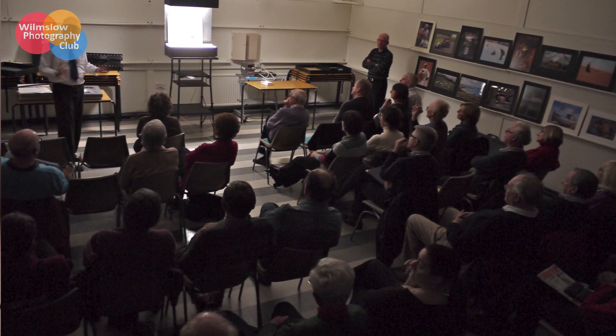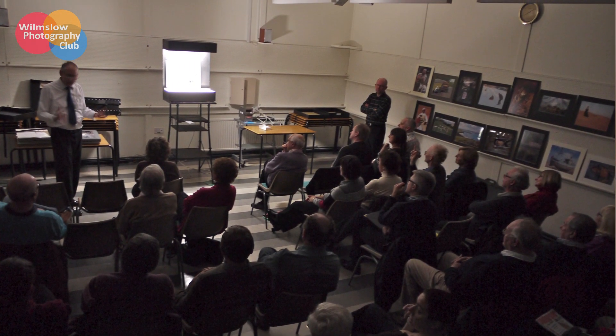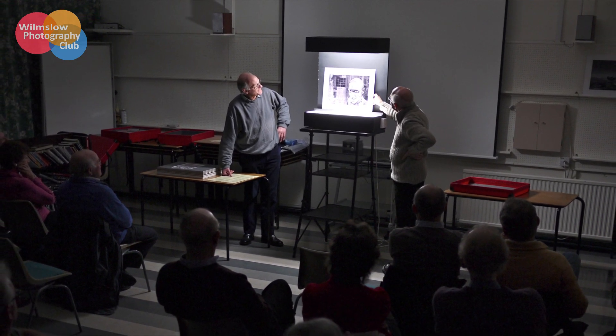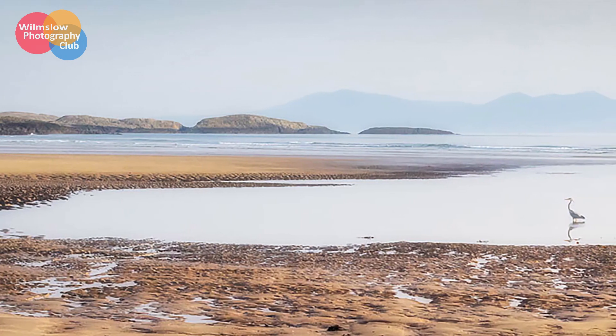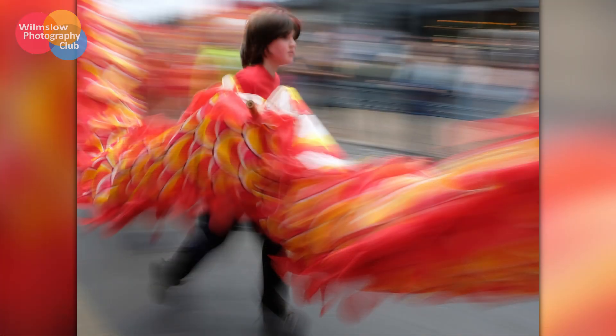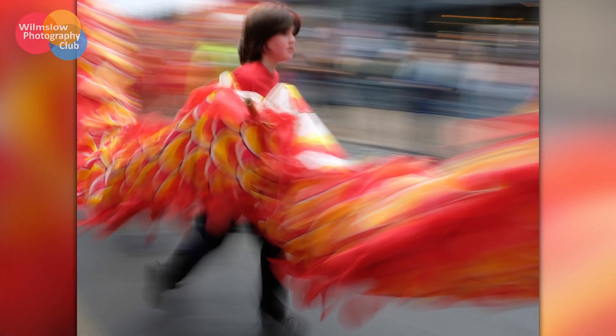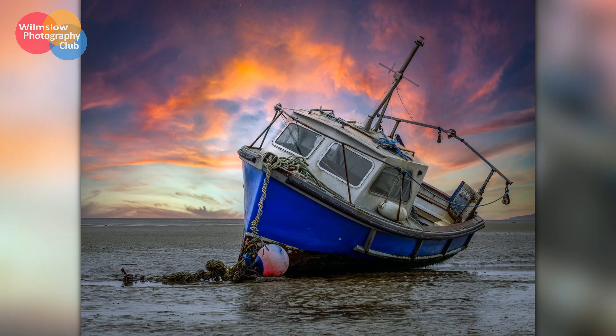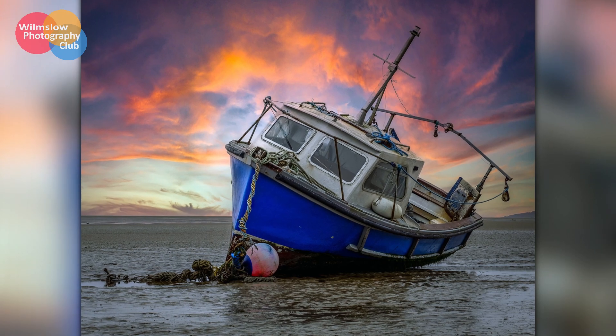We have six evenings where we hold internal competitions and an external judge gives constructive criticism on images and ultimately marks them. This is another useful tool that can help you improve your photography, as the judges have many years experience in photography. We also have a couple of member voted competition evenings, so you get to see what other members think of your photography. Finally, we also enter external competitions such as those organised by the Lancashire and Cheshire Photographic Union, and we have battles with other local clubs.